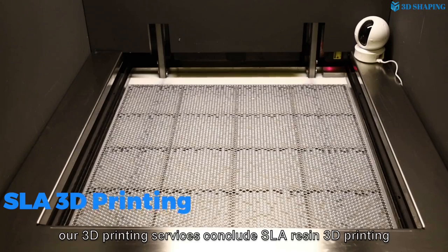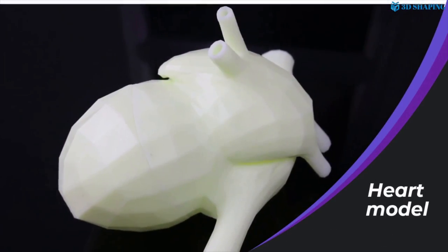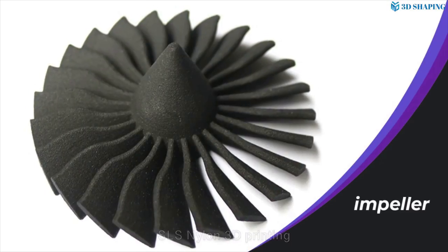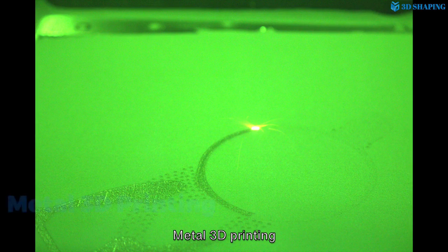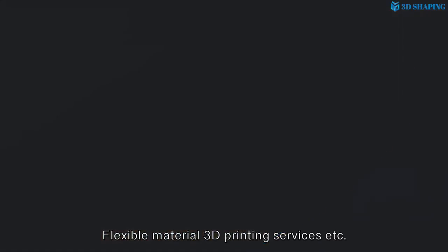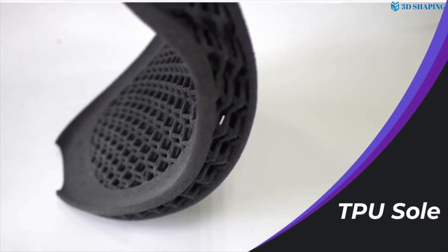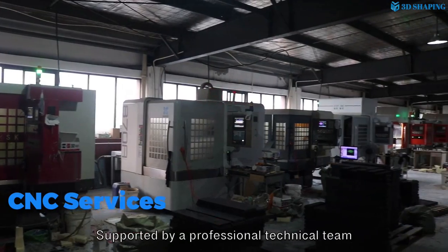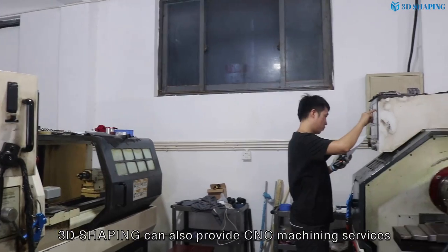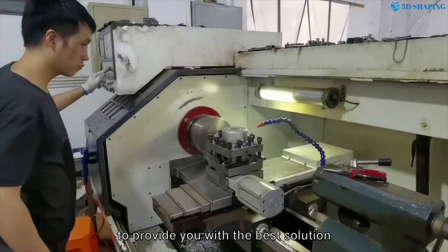Our 3D printing services include SLA resin 3D printing, SLS nylon 3D printing, metal 3D printing, and flexible material 3D printing services. Supported by a professional technical team, we can also provide CNC machining services to provide you with the best solution.